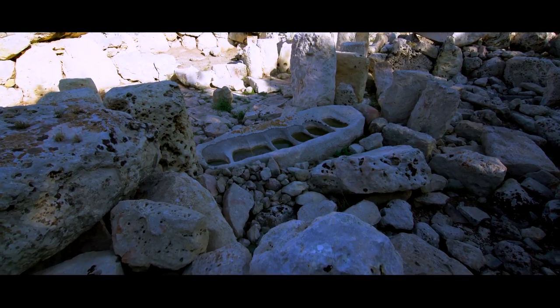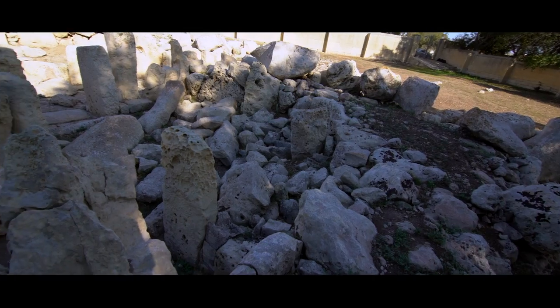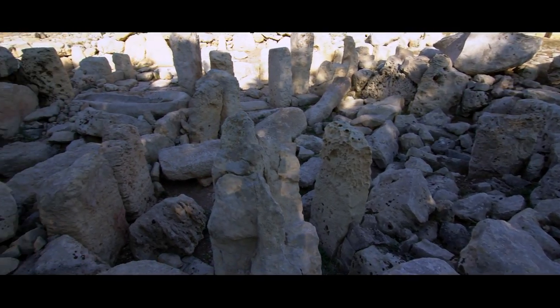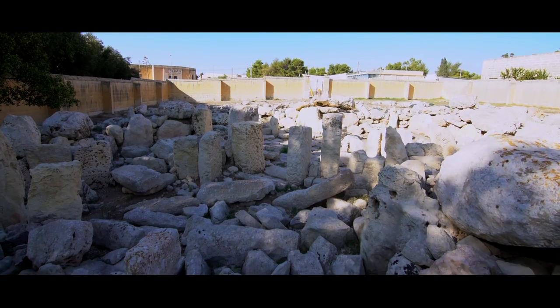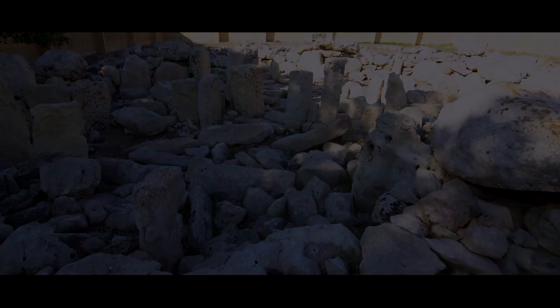In 1882, further clusters of megalithic monuments in the area were discovered, and the site was properly excavated in 1909. Other excavations were undertaken in 1953 and in 1961. The remains were included on the Antiquities List of 1925.